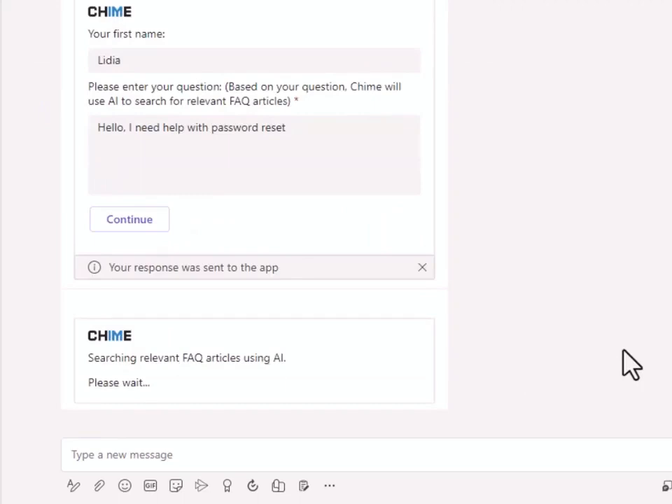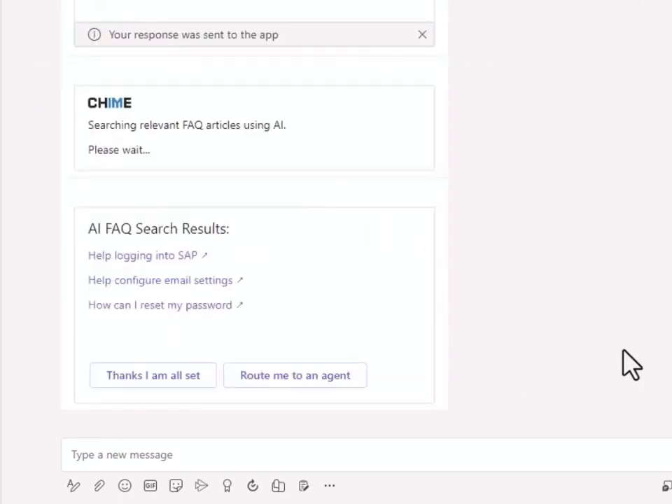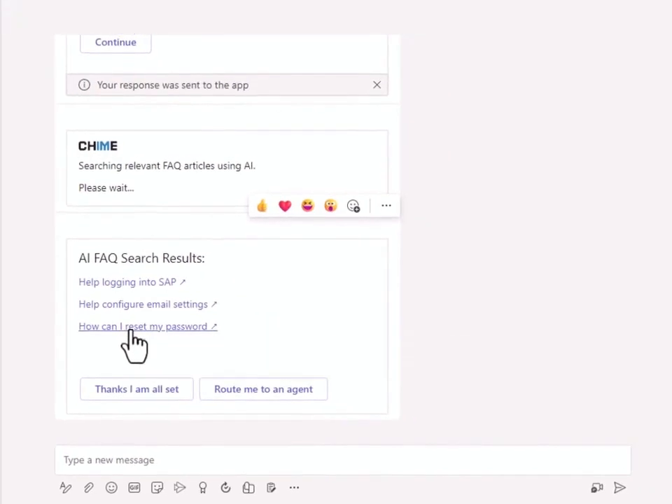Easily create and display API keys, create custom chat workflows, integrate with other systems, and route requests to AI services for self-service.